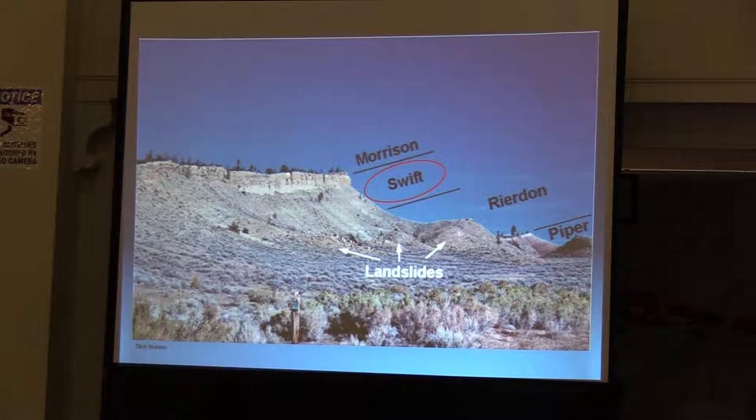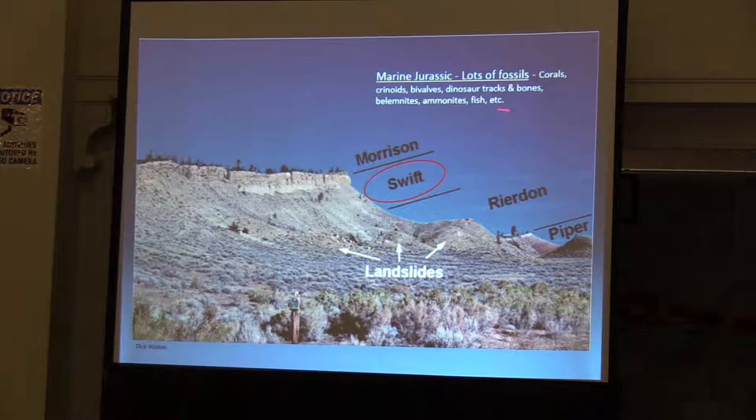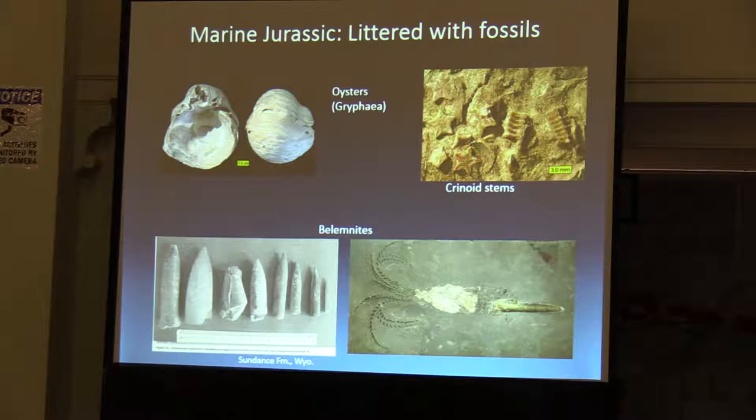Part of the interesting thing about the Piper, Reardon, Swift marine sequence is that there are an awful lot of fossils — crinoids, bivalves, even some dinosaur tracks and bones, belemnites, ammonites, fish fossils, all kinds of things. It's a great place to take people to look for fossils. In particular in the lower Swift, it's well known for oyster fossils called gryphaea, also belemnites — these bullet-shaped things which are the back end of a squid-like animal. And crinoid stems, just a few millimeters in diameter, which are segmented and often come apart into little star-shaped pieces.